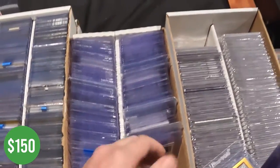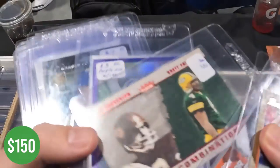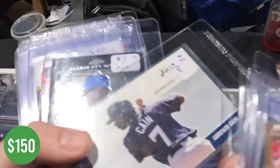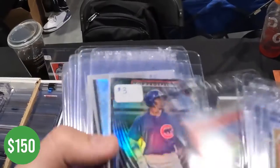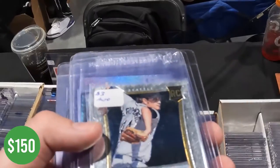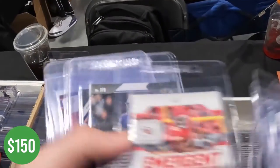Going through the grades on the cards: 64, 65, 66, 67, 68, 69, 61 — reviewing condition grades across the lot.